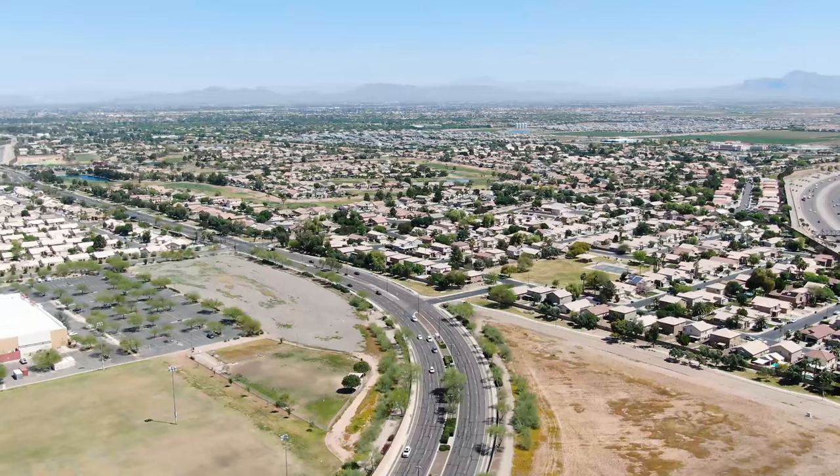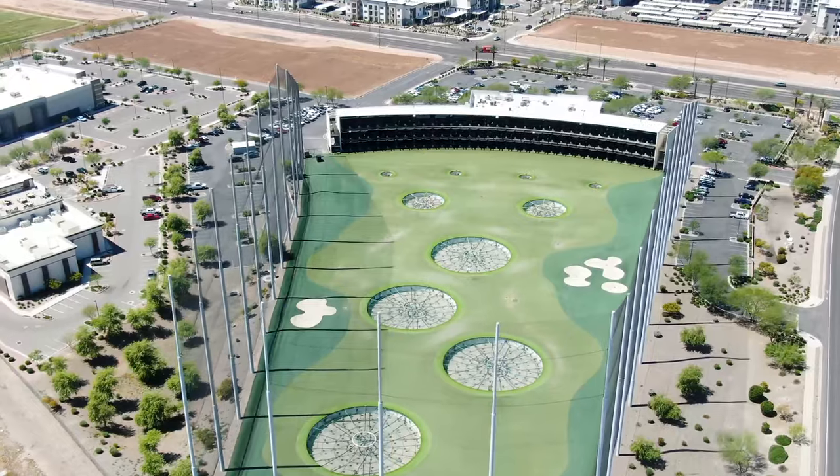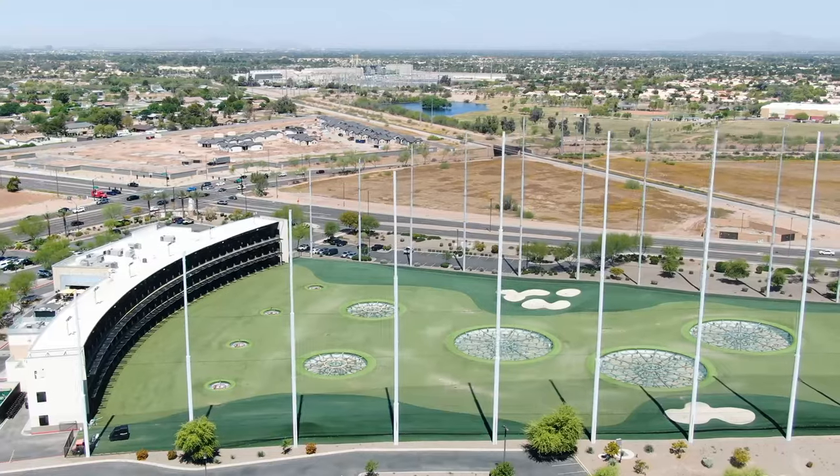We're here at Santan Village, which is basically an enormous shopping, entertainment, and restaurant development here in Gilbert, off the 202 freeway and Santan Village Parkway. Anytime you want something to do, check out Santan Village. We're starting off with Topgolf. Even if you're not a golfer, it's a great place to hang out with friends and family, grab lunch or dinner. They've got a bunch of different target baskets — you can score points or just enjoy a drink and the company of friends without worrying about golf at all. Amazing spot to enjoy a good time.